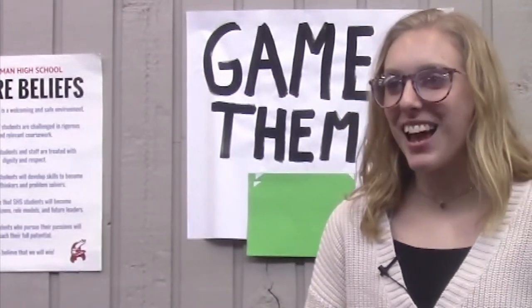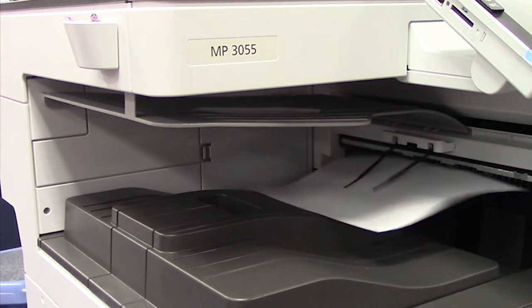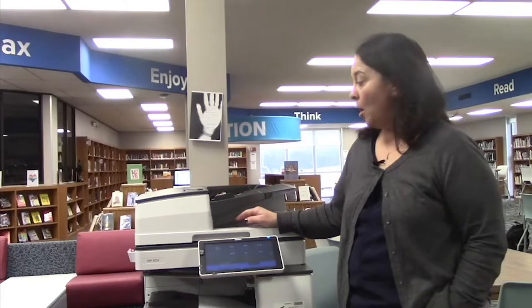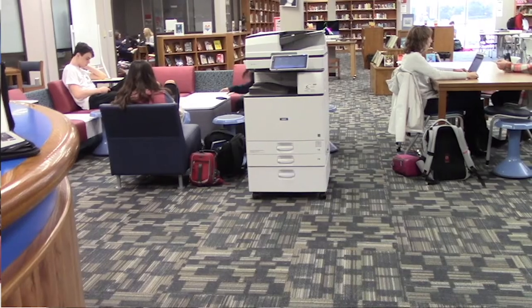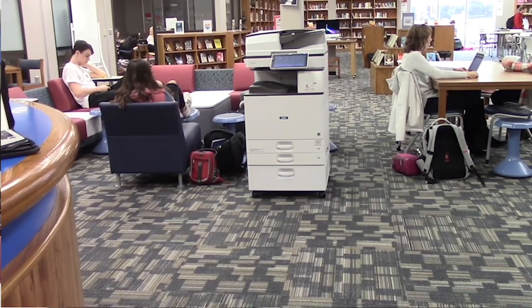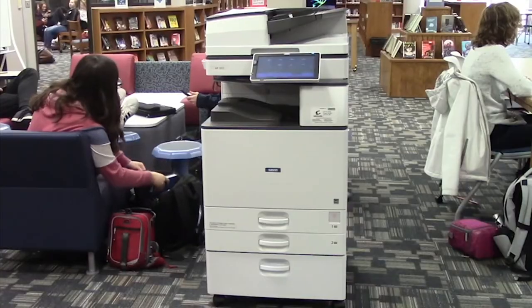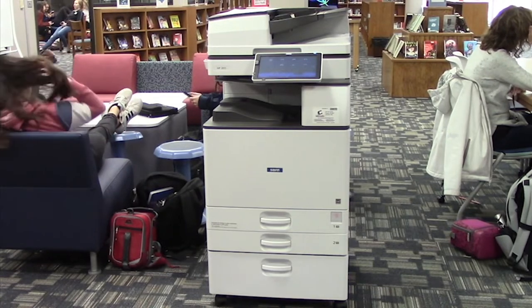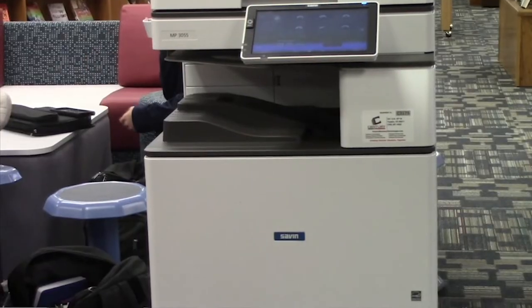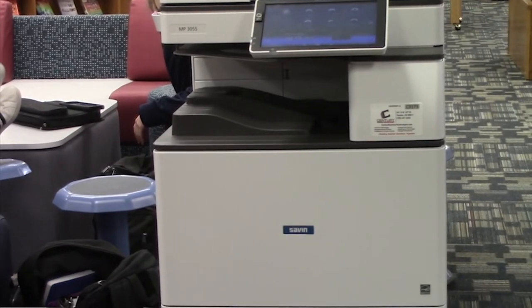I use the printer to print an assignment. We were using just a standard desktop printer and we have so many students printing reports and projects that the cost of toner wasn't cost effective. We are better using our budget and our money if we have copy machine printers because they can print more for less.